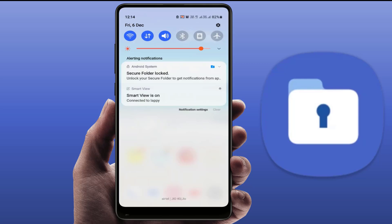As you can see, there is a notification showing 'Secure folder lock - unlock your secure folder to get notifications from apps in secure folder.' I just want to disable this notification, but when I try to clear it, the notification is not clearing from my phone.